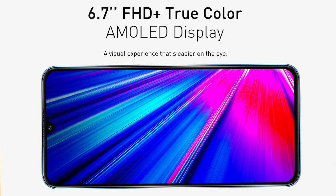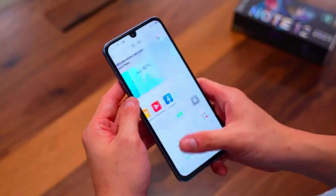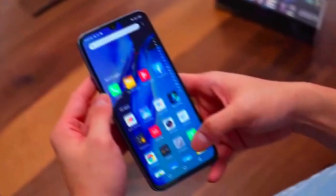At the front, it has a Full HD display of 6.7 inches. It is an AMOLED panel with great color contrast which shows good results. It has a standard refresh rate of 60Hz, which is not really good for a gaming phone.